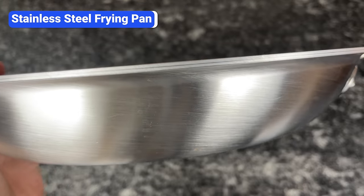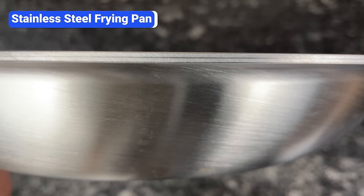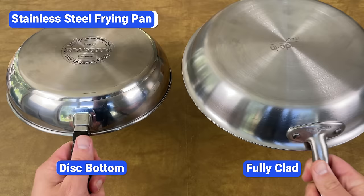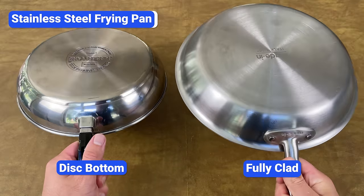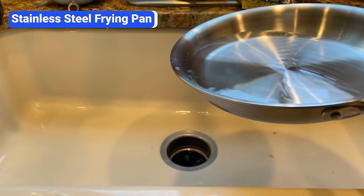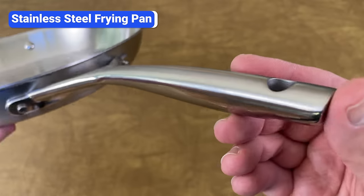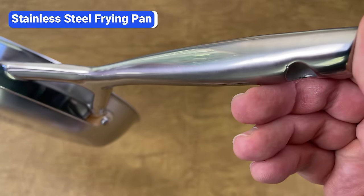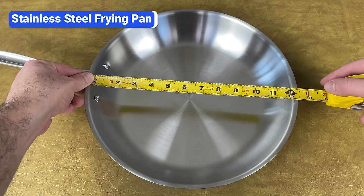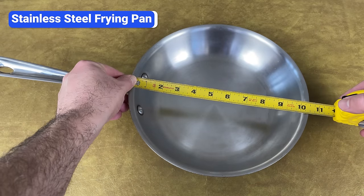Look for a fully clad pan that's around 3 millimeters thick. Fully clad means the pan has a conductive core layer of aluminum or copper throughout the pan, including the sides. The alternative is disc bottom, meaning the pan only has this conductive layer at the base. Fully clad pans are more durable and heat more evenly. I prefer pans with flared rims because they make it easier to pour liquids and slide food onto a plate. Avoid rounded handles as those can rotate in your hand. I recommend a 12-inch pan, but if you live alone or don't have the space, a 10-inch pan is a good option too.